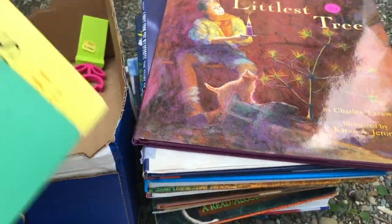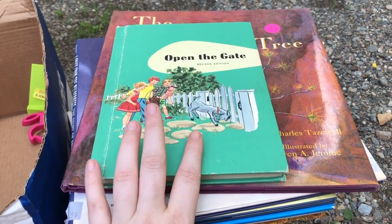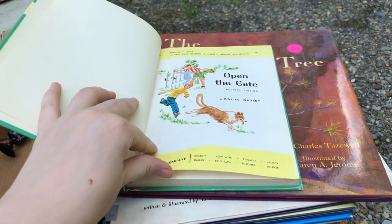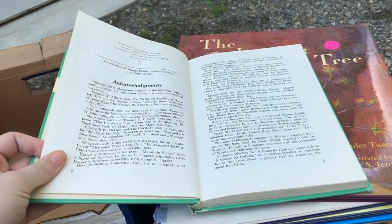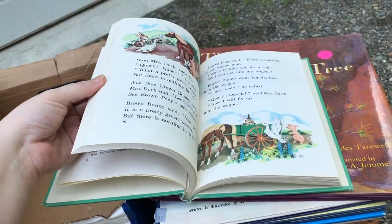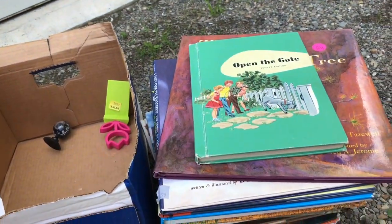There are a couple of vintage ones in here that she had on the top shelf. I wasn't sure if those were included in the free pile, but she said they were, so I grabbed them. This one is from 1959 — originally 1955 — so it's not a first edition, but super fun. You can't beat those illustrations, I love them.